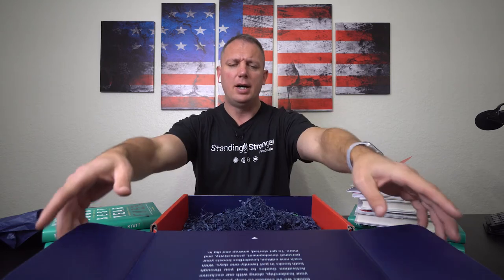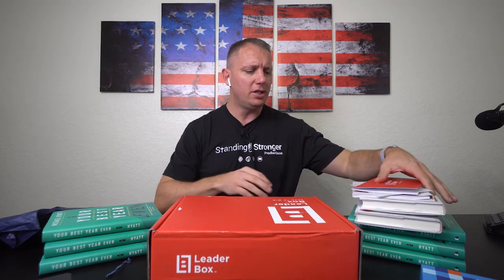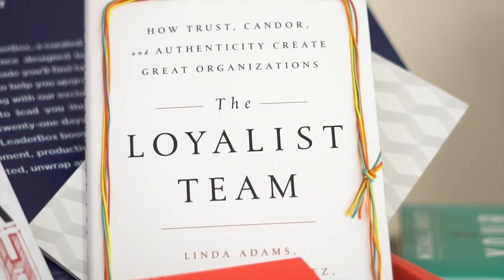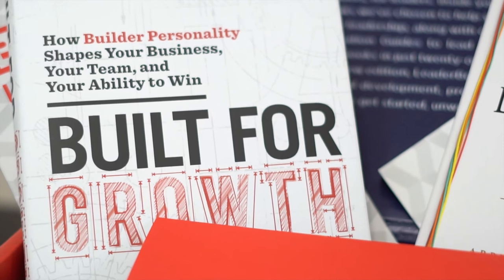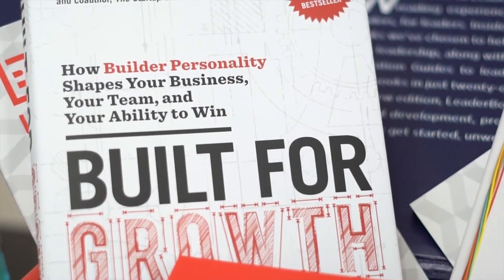I believe it's about $80 a month for this package. You could probably get the books themselves for around 30 or 40 bucks. The books this month are 'The Loyalist Team' and 'Built for Growth' by Chris and John Danner — sorry, I'm not sure how to pronounce your name, Chris.